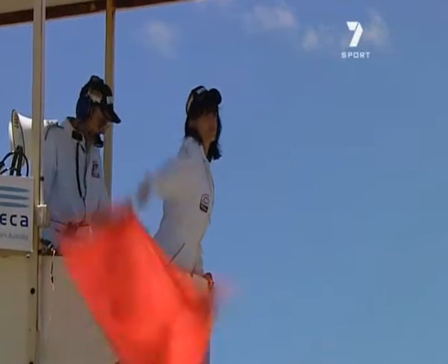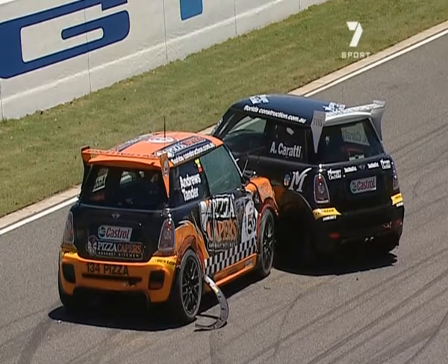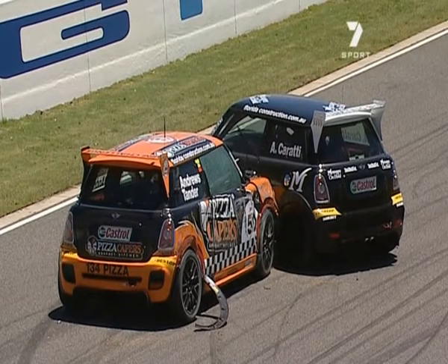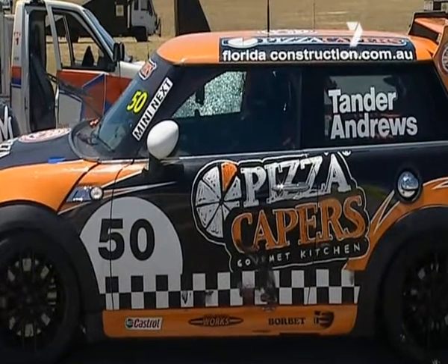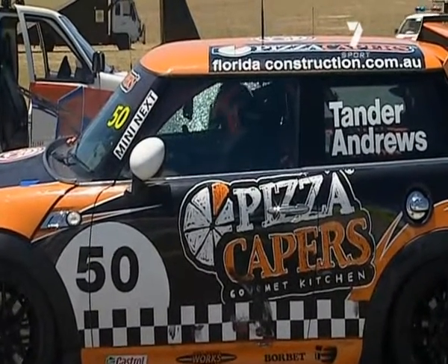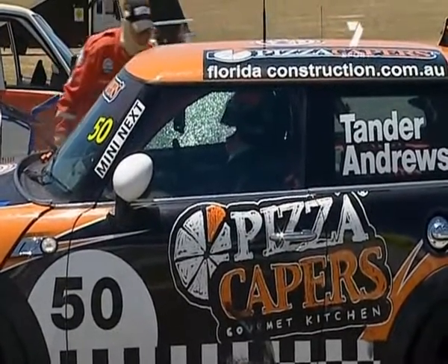Not exactly sure, but it looks like both drivers are okay there. So, even as a safety car, the pit window hadn't opened yet, so it was going to be interesting to see where that all developed. It looks like Leanne's car has actually hit something quite hard there — the window's smashed on the driver's side. Good news is Leanne's moving around and unbuckling.